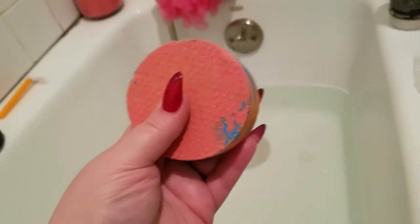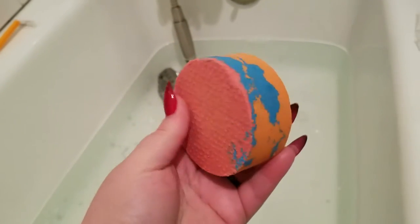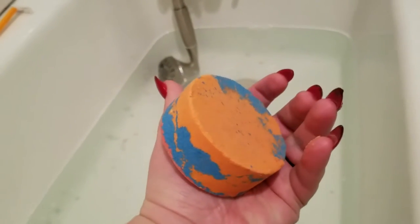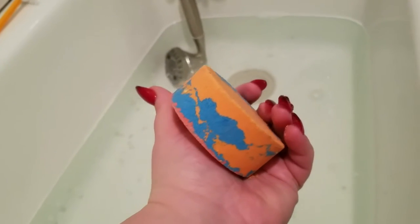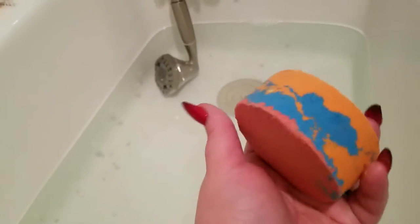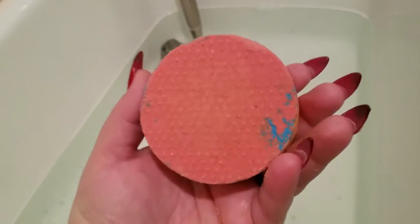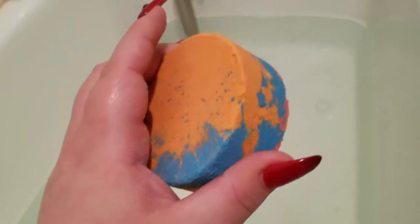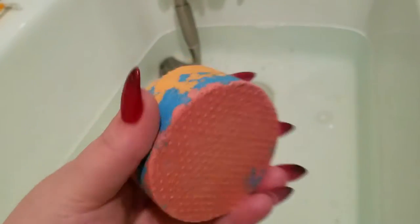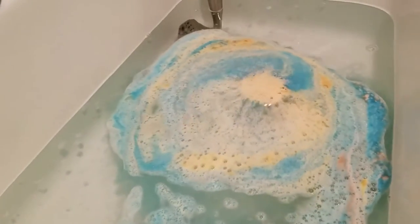All right guys, it's bath time. I have a bath bomb here from Atomic Bomb — this thing is mammoth and gorgeous. This is called Hippy Dippy, listed under a bubble bomb, so hopefully we get some cool bubbles out of it. It's supposed to turn your water black. Look how colorful it is — and this is gonna turn our water black. This is from Tammy from Atomic Bomb Bath and Body; I do have her link down below. She is my favorite.